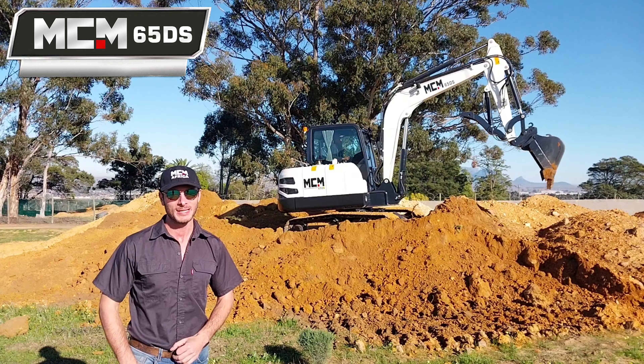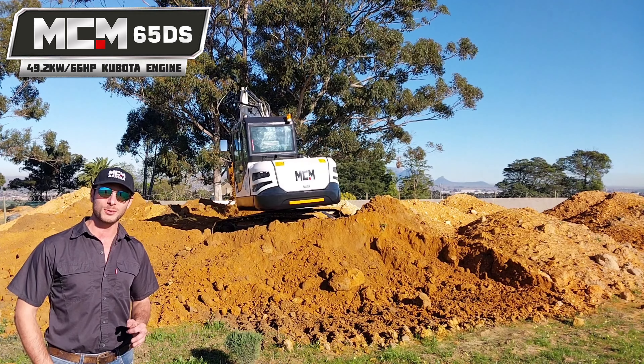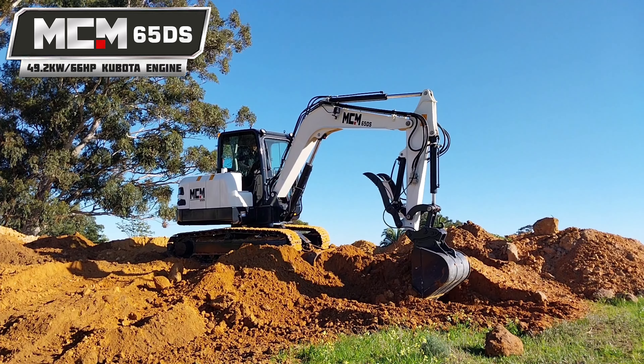The 65 is jam-packed with performance. We're looking at a four-cylinder Kubota V2607 engine delivering a peak power of up to 49 kW and 66 horsepower. In terms of the hydraulic performance, it's equipped with exactly the right pumps at the right spec that this type of machine needs to get the job done.